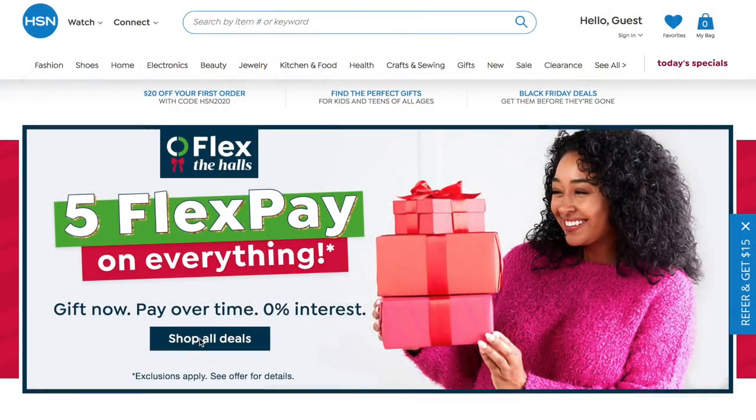Everything in this video is from HSN — thank you to HSN because they are partnering with me on today's video. Everything that I share with you guys I'm going to have linked down below in the description box, so definitely check that out if you want to do a little Christmas shopping for yourself, family, or friends.